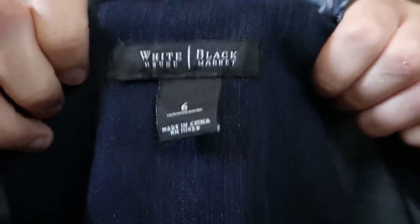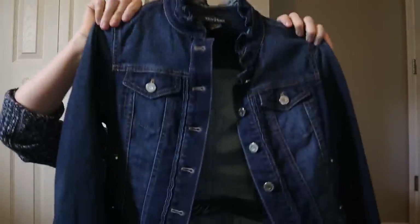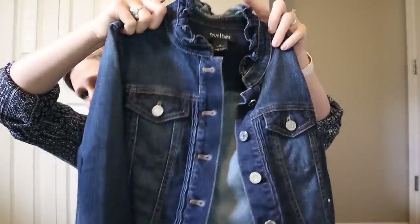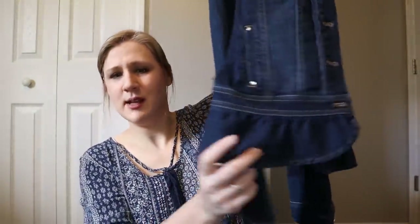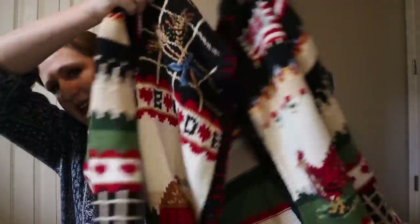This is a White House Black Market piece — it's a size 6 with the older tag style. I like the style: it's a dark wash denim jacket with almost like a military vibe, and it has a ruffle detail on the neckline and also down by the bottom hem with a little bit of pleated ruffle detail. Overall really nice style — I'll probably list that around the $30 mark.